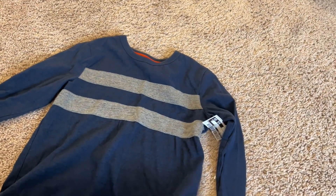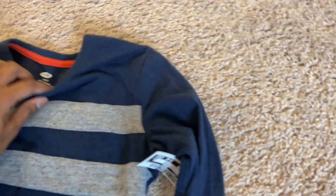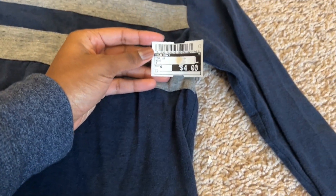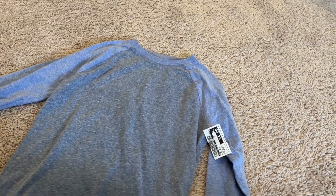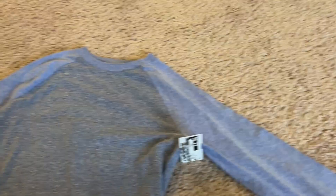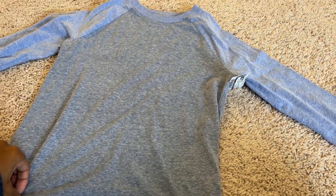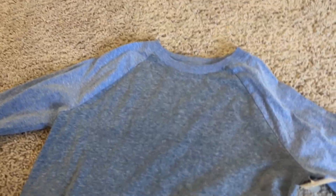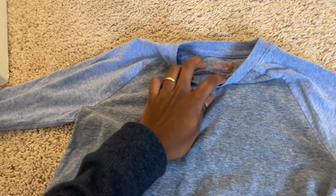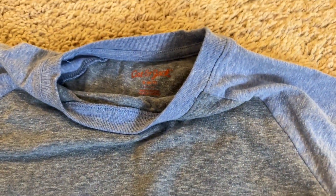This one is super cute — I love those gray stripes on the navy blue. This one is a small size 6 to 7, and it was $4. This is another really cute one — the sleeves are a light purple, which is kind of hard to pick up on camera, but the majority is a heather gray. I love this. This one is Cat and Jack, size 6/7, and it was $4.